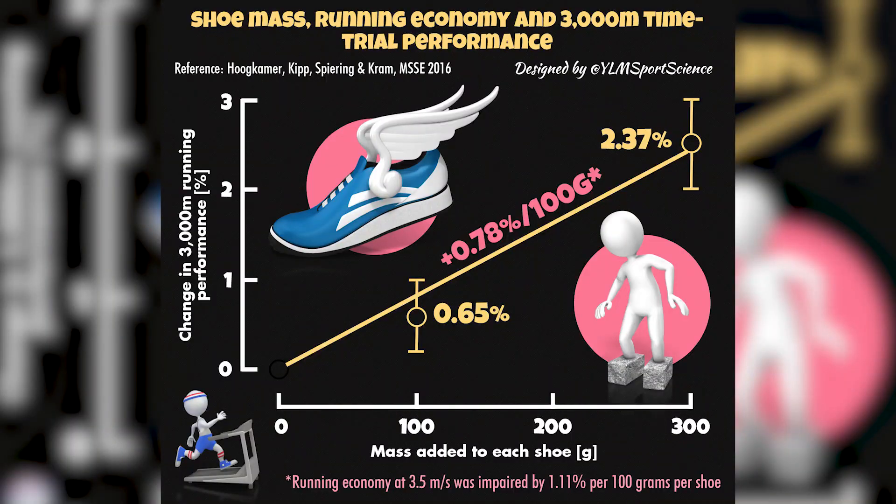The goal of any running shoe manufacturer is to improve running economy — that is the energetic cost of running at a given speed. If you can reduce that energetic cost, you can speed up slightly or go at the same speed for longer. Traditionally, running shoe manufacturers made shoes as light as possible, hence the term racing flats. The lighter the shoe, the less energy it costs to carry it through your marathon, 5K, or whatever event you're doing, improving running economy that way. That was the standard until recently.